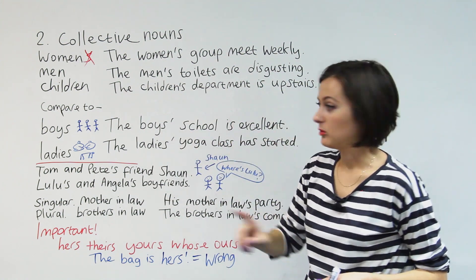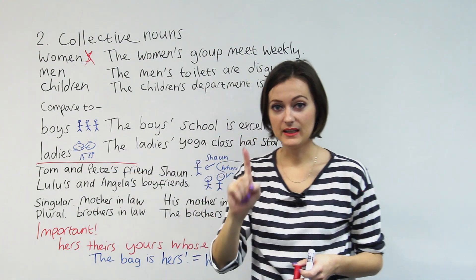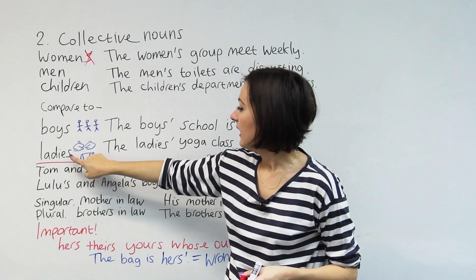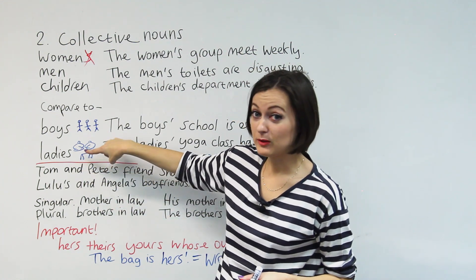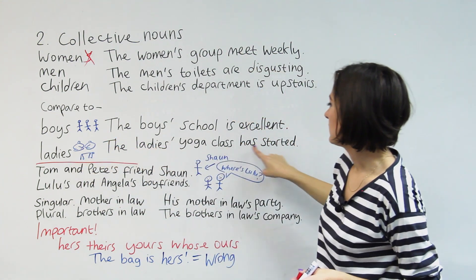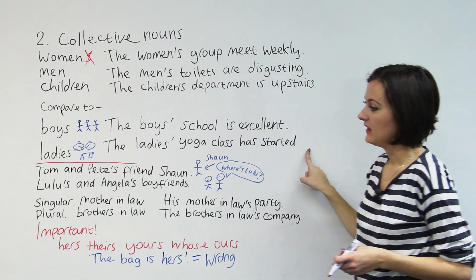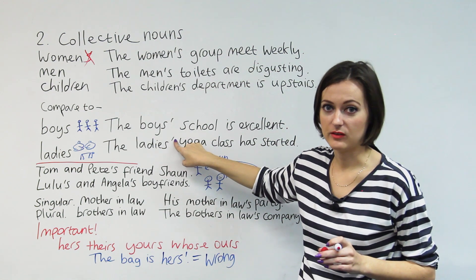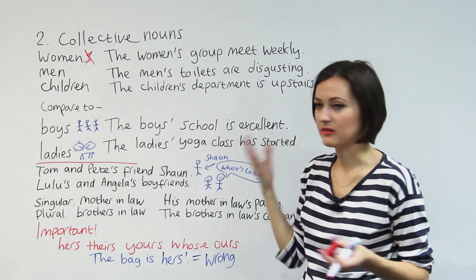Our next example: ladies. We have one lady, and the plural of lady is ladies. And these are some ladies doing yoga. The ladies' yoga class has started. Because we already have an S, we just put the apostrophe on the outside of the S. And that's that.